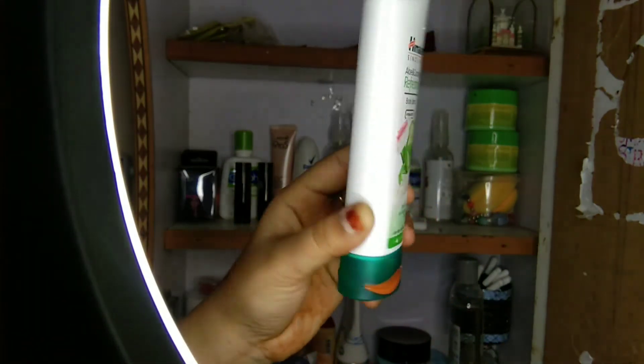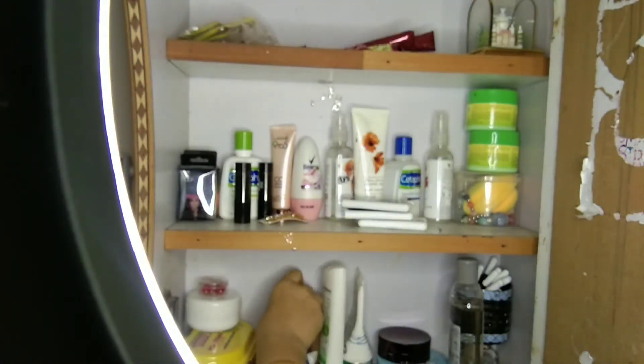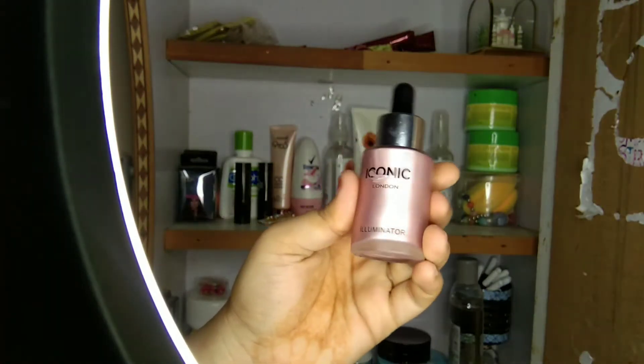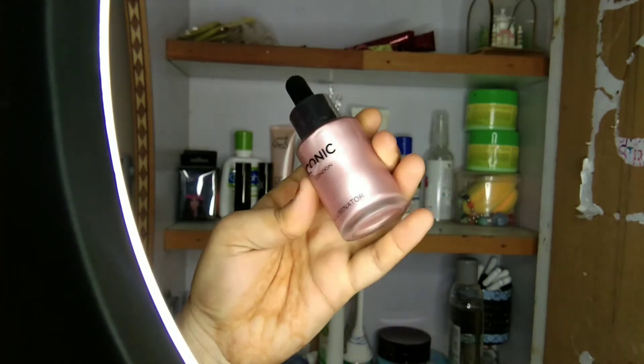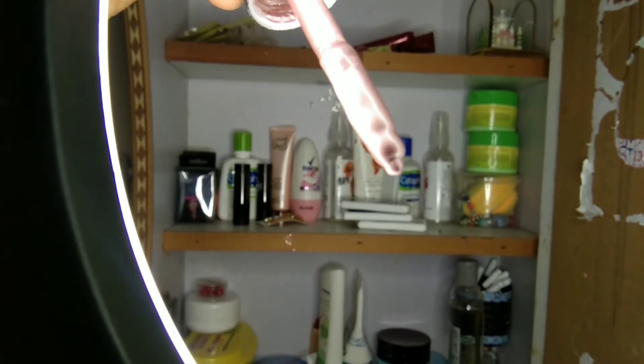Next is cleanser, body lotion — this is nice. Next is an iconic highlighter shimmer, it's glittery and it's nice. This is my review.